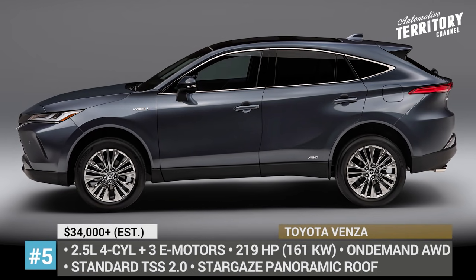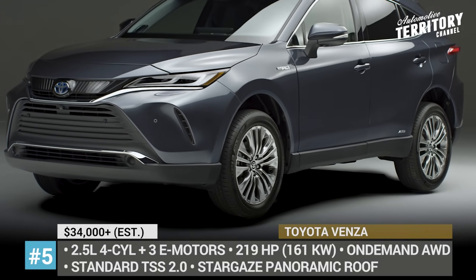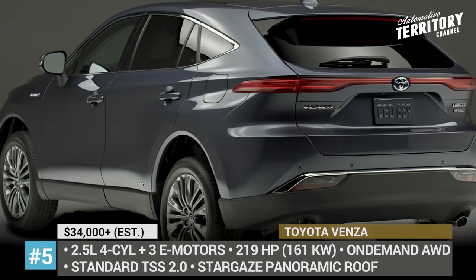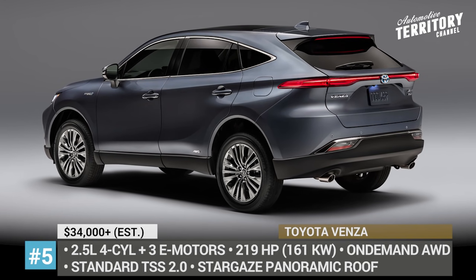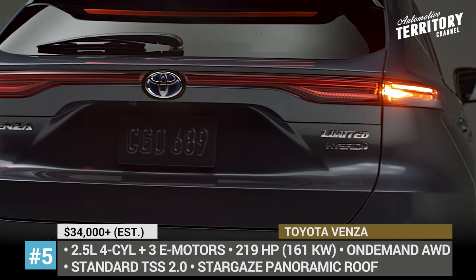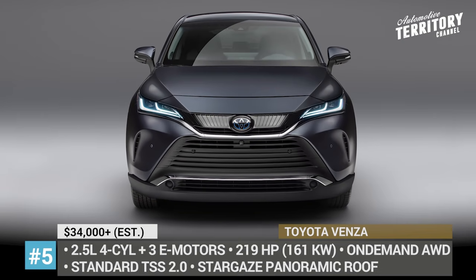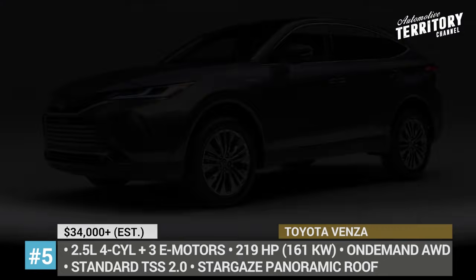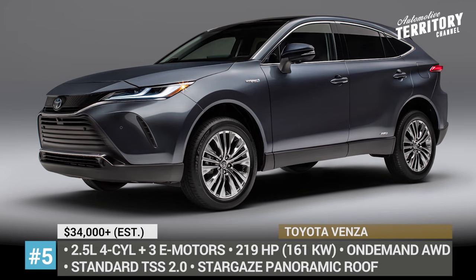Toyota Vanza. The first generation Vanza was a somewhat bulky midsize crossover sold on the American market between 2009 and 2015. In 2021, the company decided to return the nameplate to the US, but now it is taking the form of a hybrid-only model, which is a rebadged version of the all-new 4th generation Toyota Harrier sold on the Japanese market. Built on the TNGA-K platform, the model slots between the Highlander and RAV4, but offers a much more refined exterior styling with sleek LED headlights and optional dual LED DRLs.